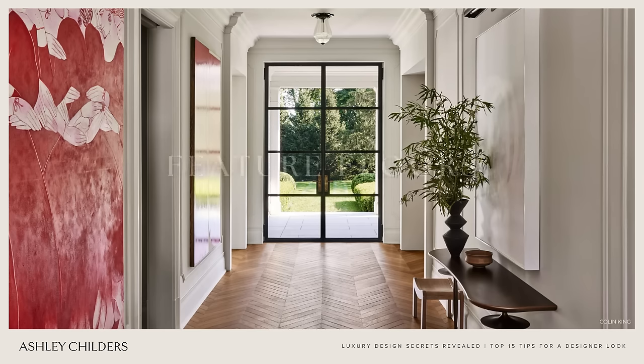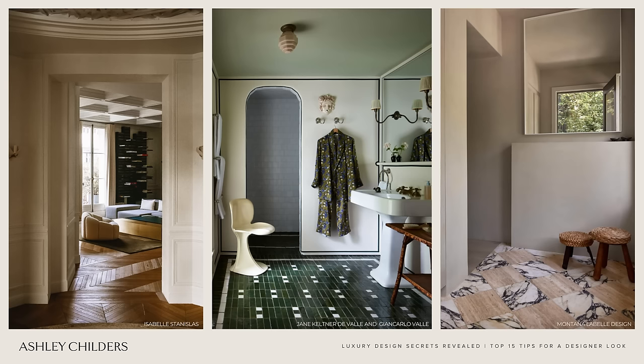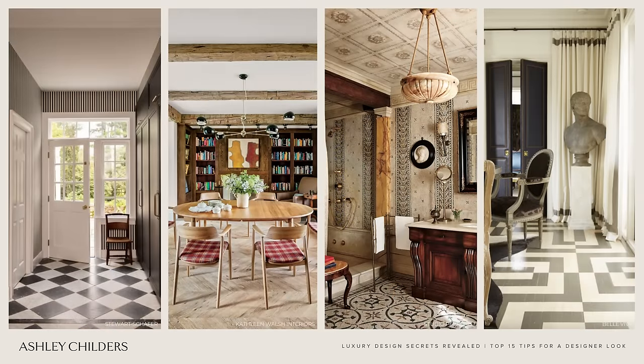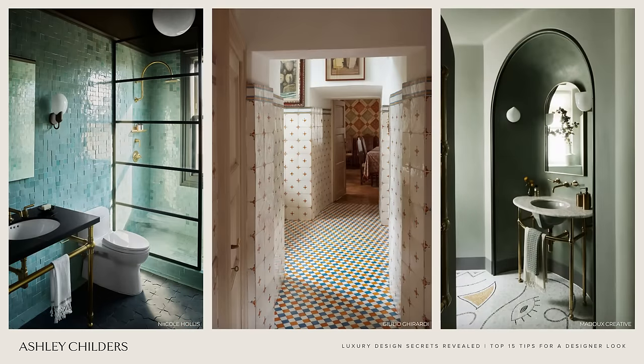Designer tip number three is feature floors. We have seen a surge in unique flooring used in beautiful interiors over the past few years and it can add such a wow factor to your home. Examples include a beautiful stone checkered floor, a herringbone patterned wood floor, a tile mosaic with an inlay pattern, or even a hand painted floor. There are so many ways to amp up the floors in your home, and using one of these unique and creative applications will add so much personality to your space.